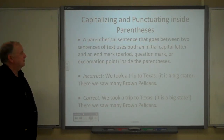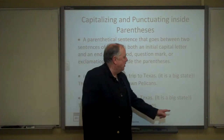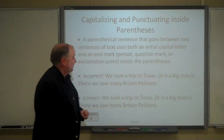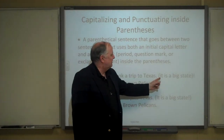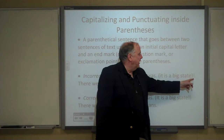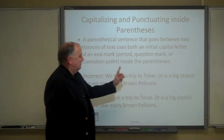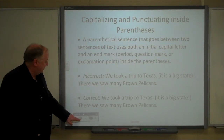A parenthetical sentence that goes between two sentences of text uses both an initial capital letter and an end mark inside the parentheses. So the first example would be incorrect — it needs a capital letter, not a lowercase letter, and the end mark, even a period, goes inside the closing parenthesis.